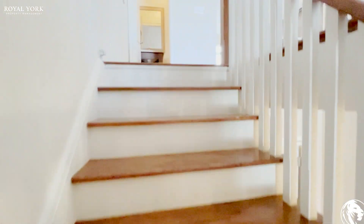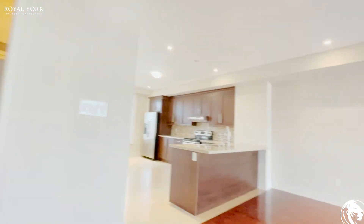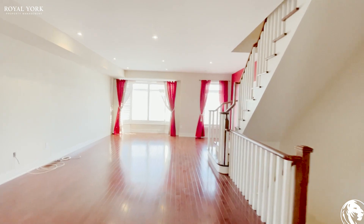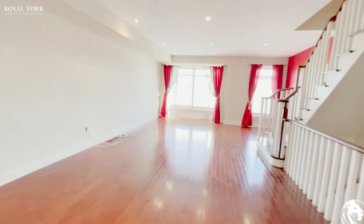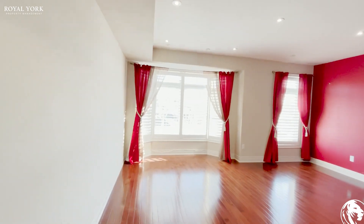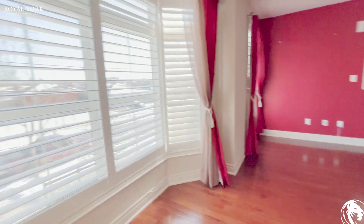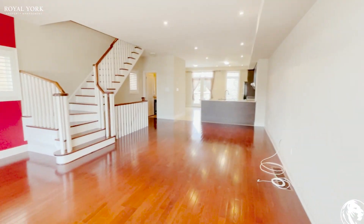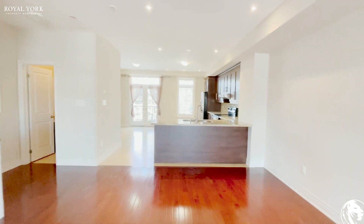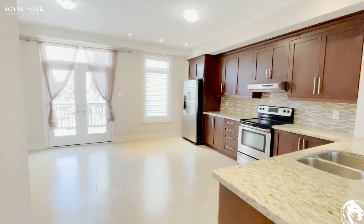Heading up to the kitchen and living room area. This area is very spacious and very bright. You have beautiful hardwood floors, very large windows letting in tons of natural light, a beautiful staircase, and a very large kitchen.